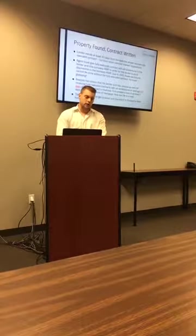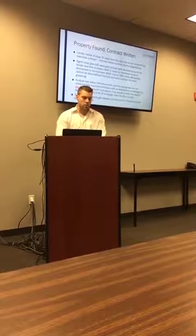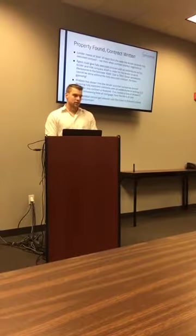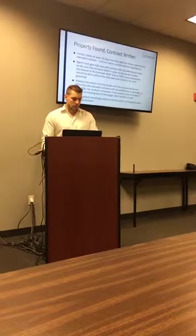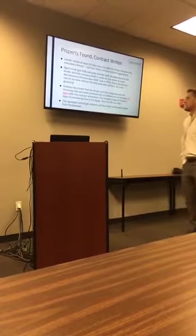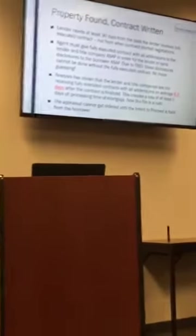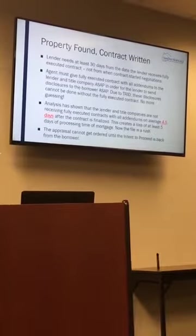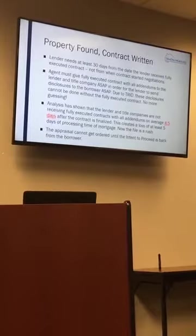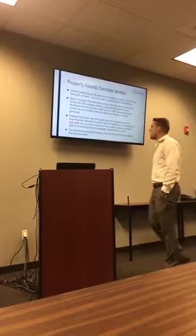Once your client has their pre-approval and is ready to start the process, you're showing them homes. What happens next once you find a home? Most lenders will say they need 30 days from the date they get the contract, but especially after the housing market collapse, there's a lot more compliance timelines to be aware of that can cause delays. We do need 30 days from the date we receive the fully executed contract.